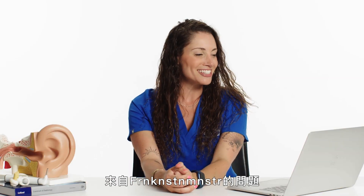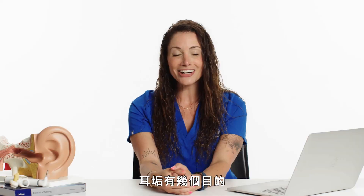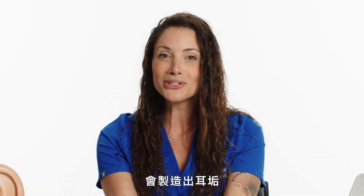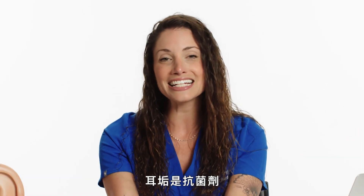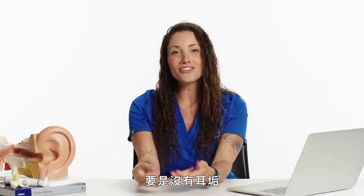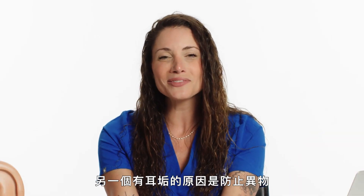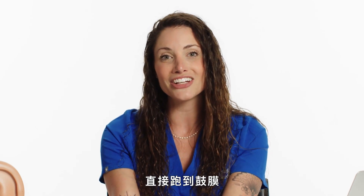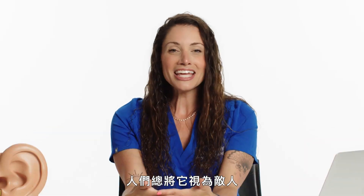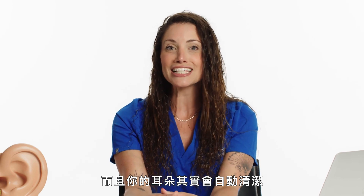The question from Frankenmonster: what is the purpose of earwax? First of all, we have glands in our ear canal that produce the earwax. Earwax is antimicrobial, so it can prevent infections in your ear. It can also hydrate the skin — if you didn't have it, your ear might be itchy or dry. Another reason we have earwax is to prevent debris from getting all the way down to your eardrum. Earwax is really important to have — people think it's the enemy, but we produce it on purpose, and your ear actually self-cleans.